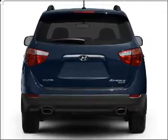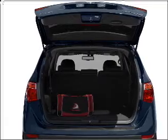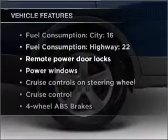Stand out from the crowd with premium wheels. The anti-lock braking system will help deliver you safely to your destination. Memory settings are just one of the extras. Enjoy these notable features that are included in this vehicle.